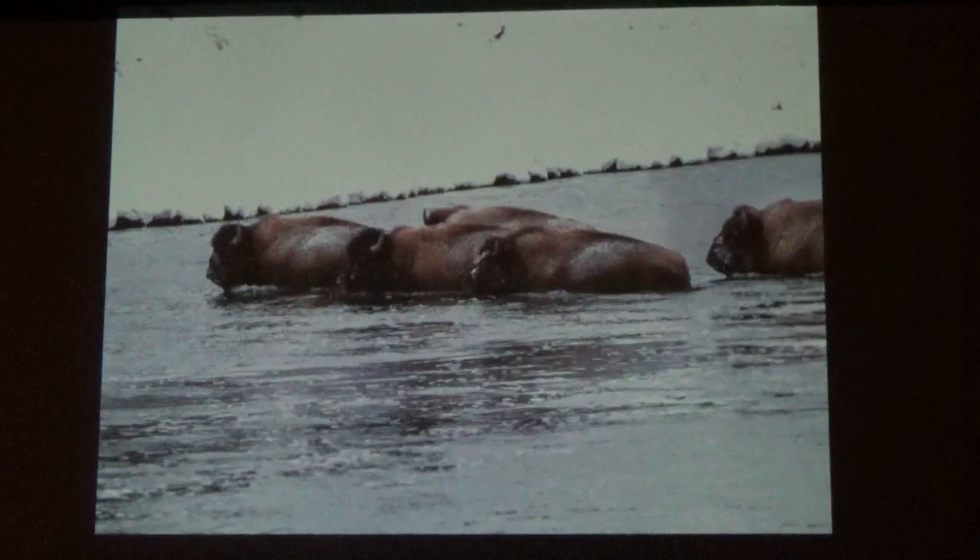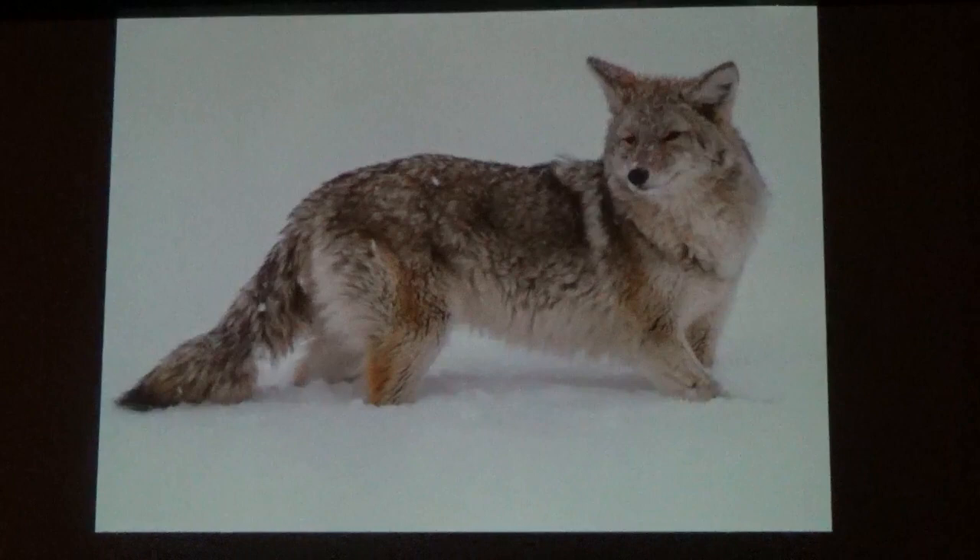This is a coyote in Yellowstone. They tend to be a little bigger because of all the meat they can scavenge, and they're sometimes confused with wolves. But coyotes are only about a third of the size of a wolf. When wolves were reintroduced into Yellowstone, the coyote population dropped by 50%, but it has started to come back.